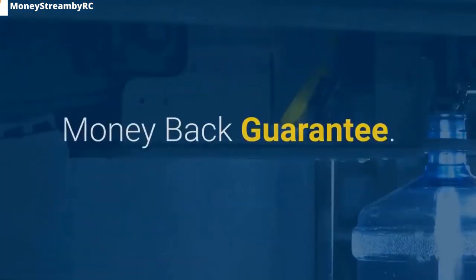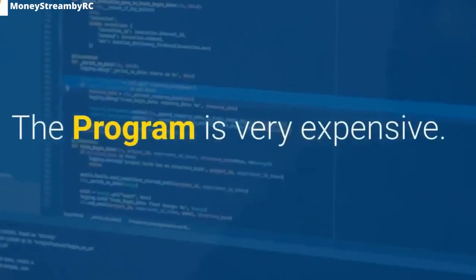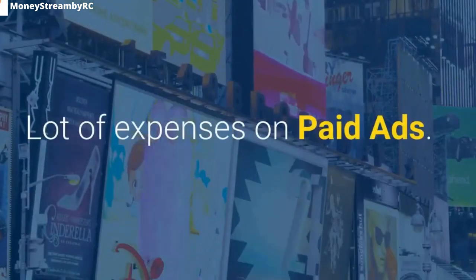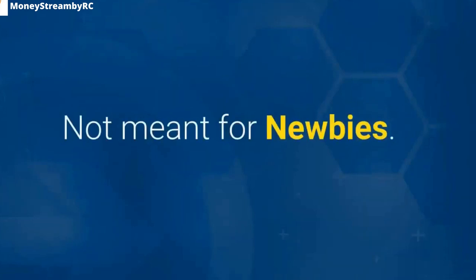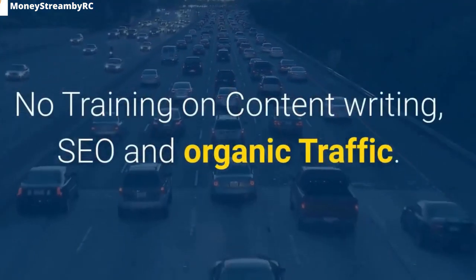Money-back guarantee. 1K A Day cons: The program is very expensive. Extra monthly expenses on web hosting, ClickFunnels, and autoresponder. A lot of expenses on paid ads. Not meant for newbies. No training on content writing, SEO, and organic traffic.